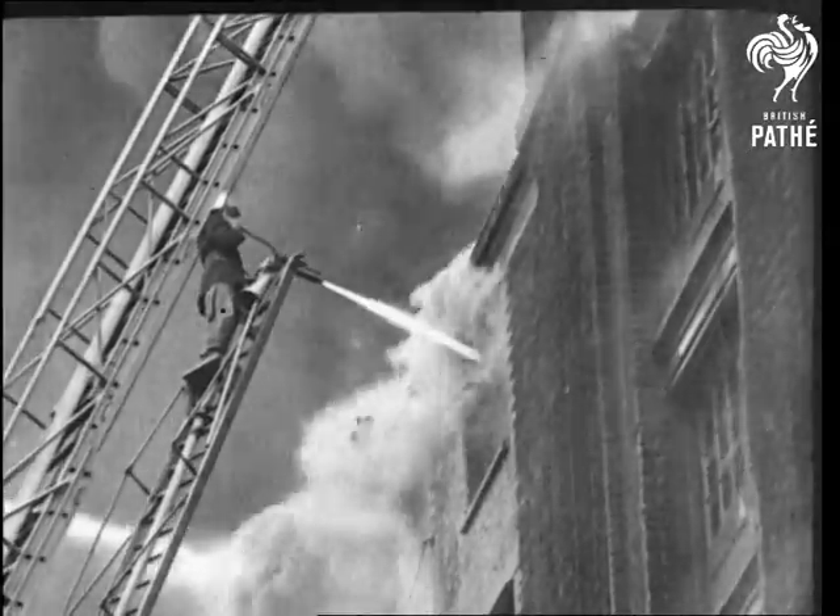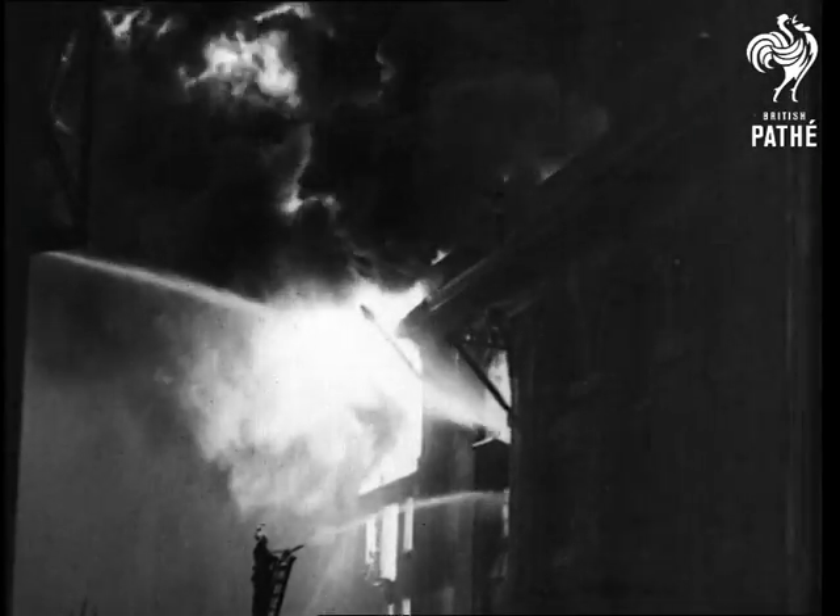The most modern appliances need men to use them. And these are the railmen of the London Fire Brigade.